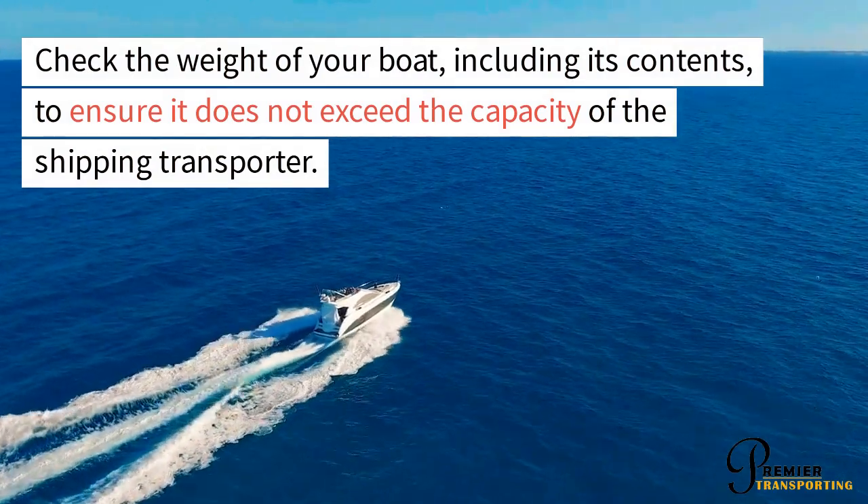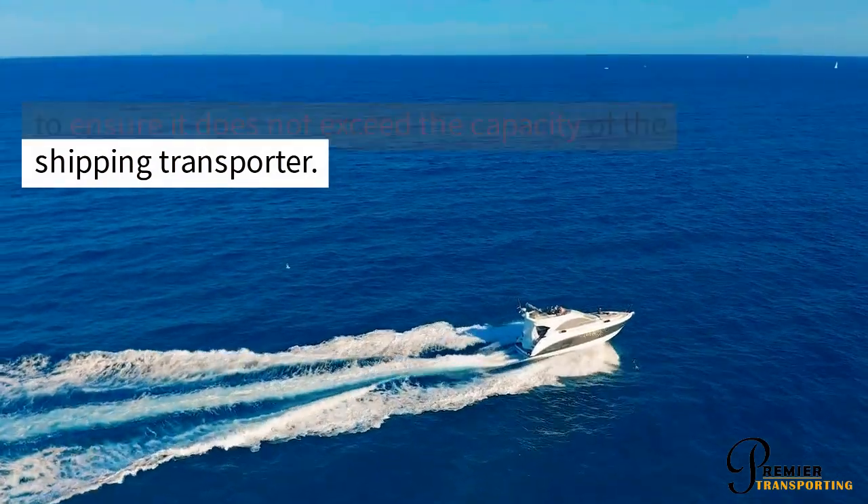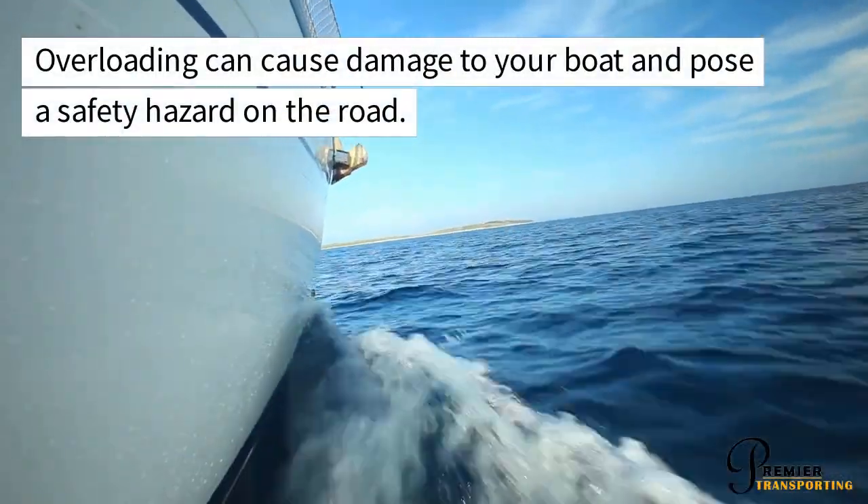Check the weight of your boat, including its contents, to ensure it does not exceed the capacity of the shipping transporter. Overloading can cause damage to your boat and pose a safety hazard on the road.